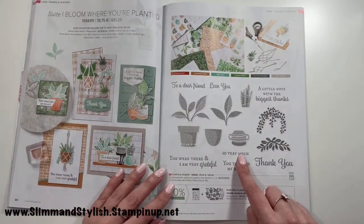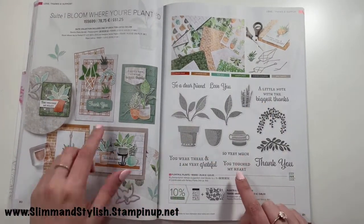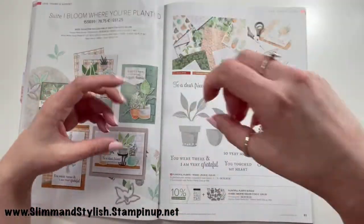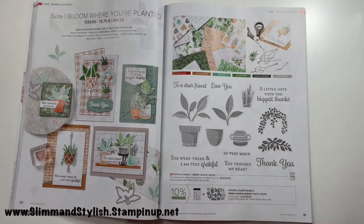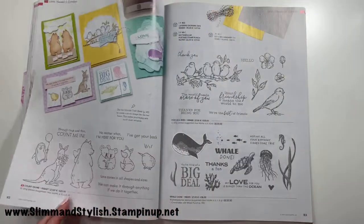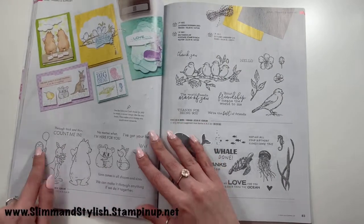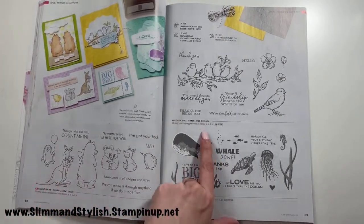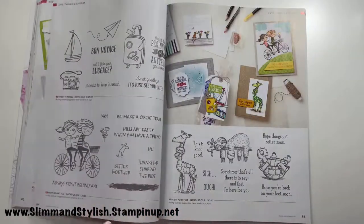Bloom Where You're Planted is a suite I quite like — it reminds me of the nets my mum used to have holding flowers going up her stairs, which made me smile. Count on Me I've ordered — it's cute, and you know I love cute stamp sets. Free as a Bird and Whale Done have carried over.